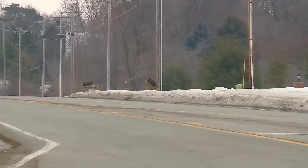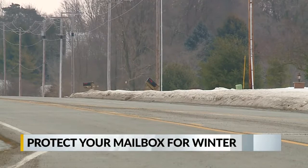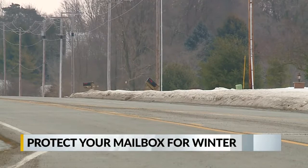As of last Friday, Allen County Highway had about 90 complaints of damages to mailboxes, and they say most of them have been inspected.